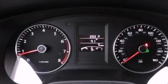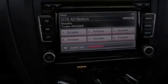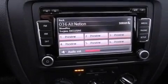A security system, a traction control system, and a split-folding rear seat. And the heated seats can warm you up in seconds, keeping you and your passengers comfortable the whole trip.